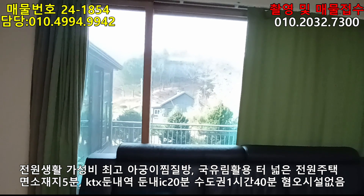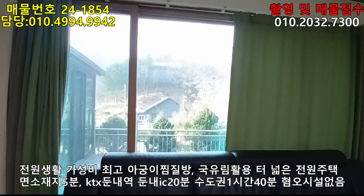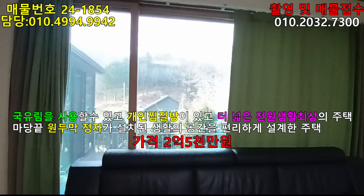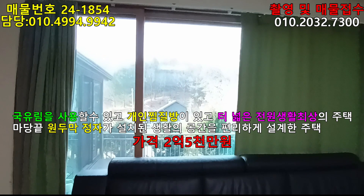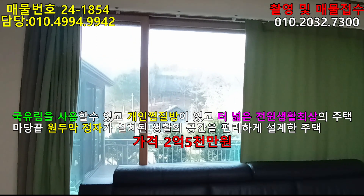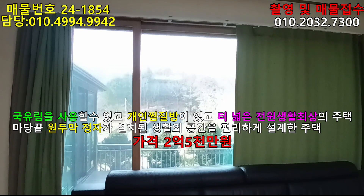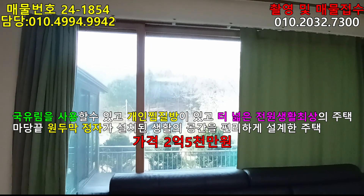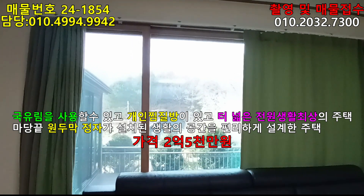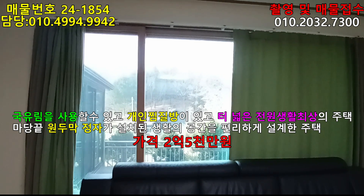경량철골 구조이며, 싱글하고 징크 마감으로 했네요. 건물은 26.8평이고 2016년도에 준공됐는데 아직은 새 집이라 좋습니다. 이 집의 총 매가가 2억 5천입니다. 굉장히 저렴하게 나왔는데, 이 물건에 마음에 드시는 분은 좌측 상단으로 연락 주시기 바랍니다. 또 매물을 내놓으시거나 촬영을 의뢰하실 분들은 우측 상단으로 연락 주시기 바랍니다.